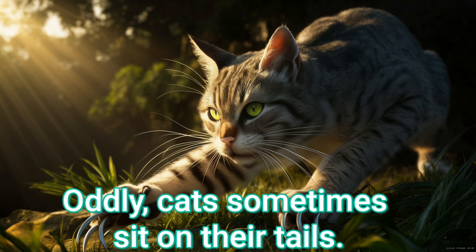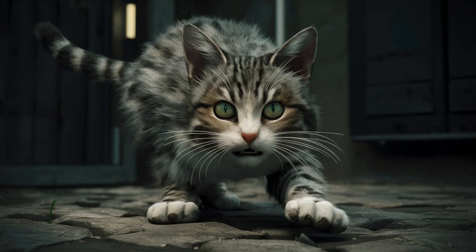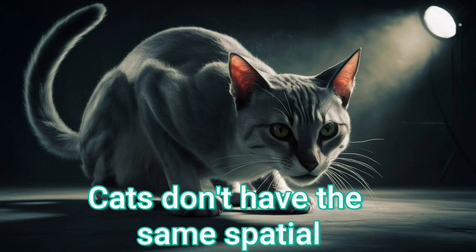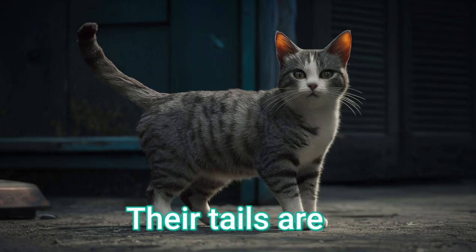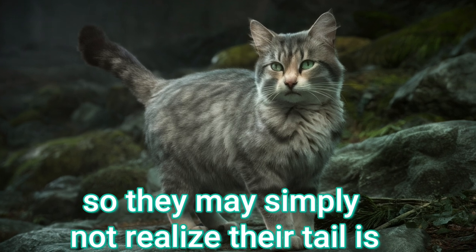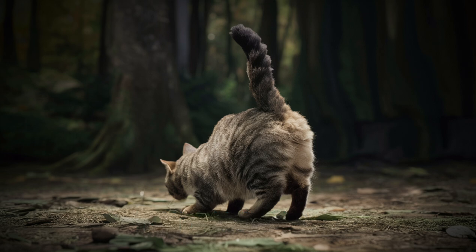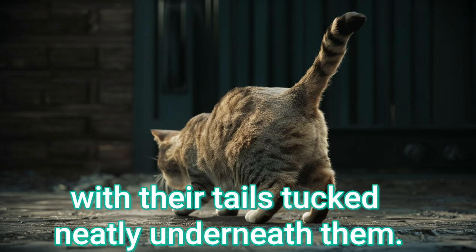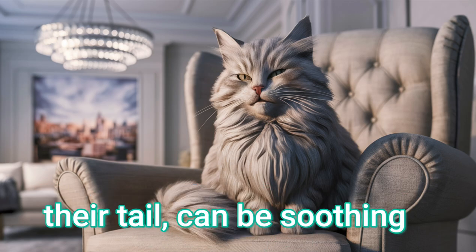Oddly, cats sometimes sit on their tails. This is for a few possible reasons. A lack of awareness — cats don't have the same spatial awareness as humans when it comes to their tails. Their tails are essentially extensions of their spines, so they may simply not realize their tail is underneath them when sitting down. For comfort — some cats find it comforting to sit or curl up with their tails tucked neatly underneath them. The warmth and pressure of sitting on their tail can be soothing.